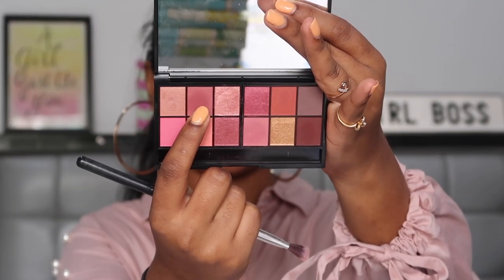Now let's dive into the eyeshadow palette so you can see how it performs on my eyes. I'm going to quickly prime my eyes using the NYX eyeshadow base in shade 03. Diving straight in, I'm going to start with this mauvey pink shade on the crease, taking it on a fluffy blending brush and blending it all over the lid and into my crease, laying it as a base eyeshadow.